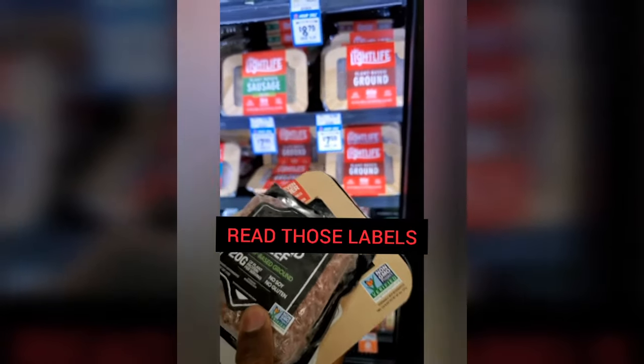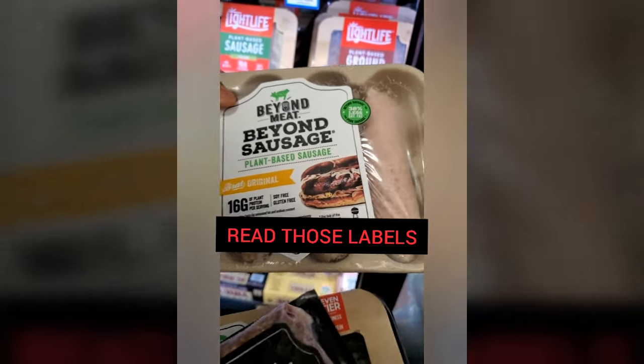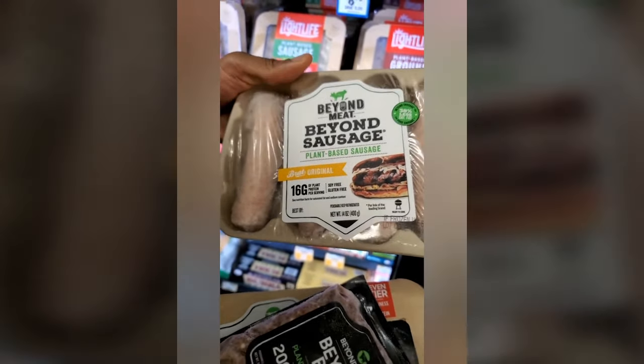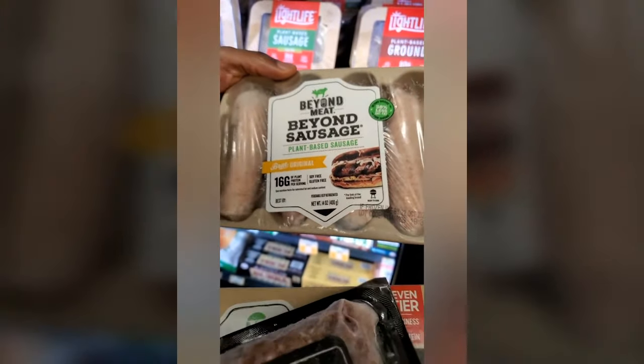We also have Beyond Sausage. Let me tell you something — gone are the days when plant-based options were lacking. They are everywhere. I'm just going to buy these because I have to taste them and give you guys my honest opinion. I'm spending a lot of money, but it's either you pay now or you pay later for your health. That's just what it's all about.